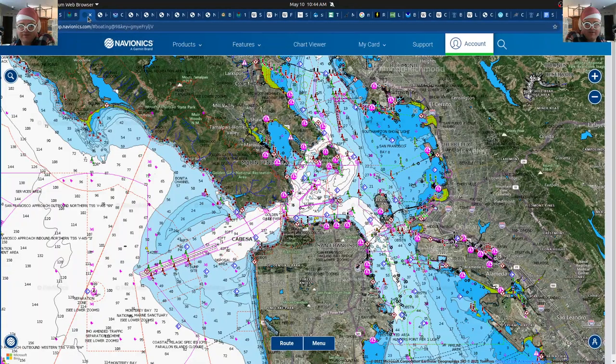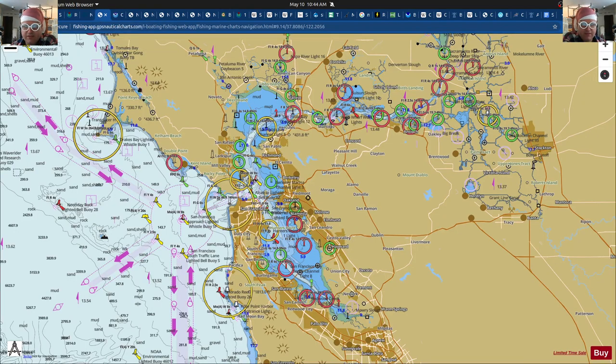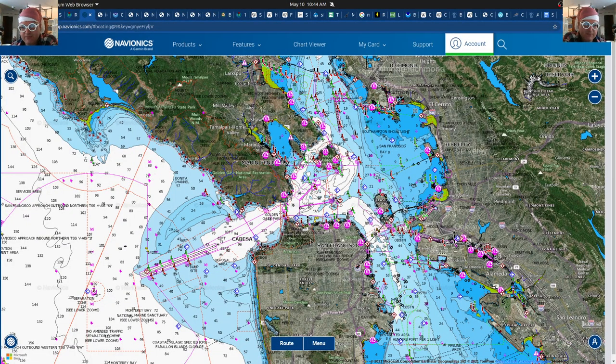These are Navionics charts on the web, which show depths based on the low watermark numbers. You can guide navigation based on the tide — tides are pretty significant in a bay and can vary quite a lot. These circles are the buoys and other things you can use as navigational markers.